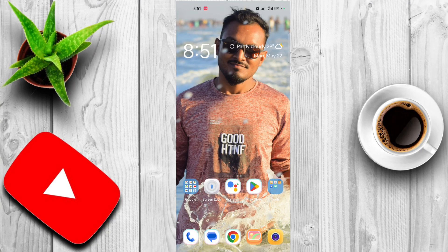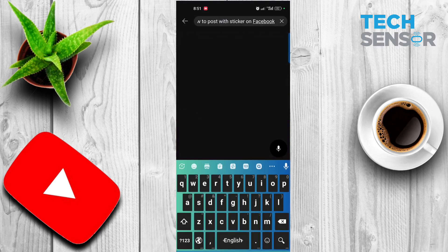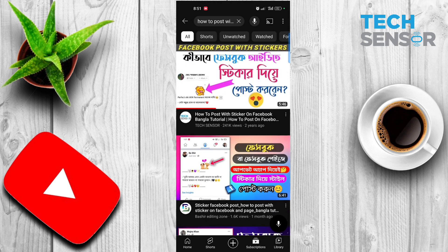Assalamualaikum viewers, how are you? I am going to talk to you about TechSensor. In a few days, you can comment on Facebook's stickers. If you know how to search for how to post with a sticker on Facebook, you can search for how to post with a sticker on Facebook.